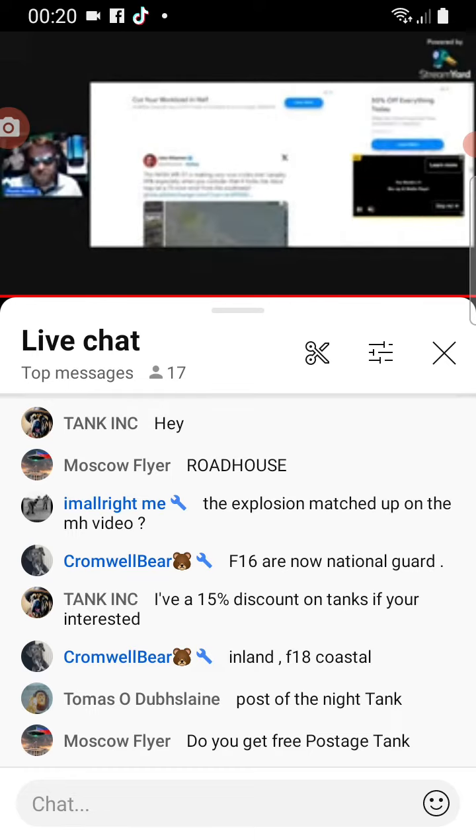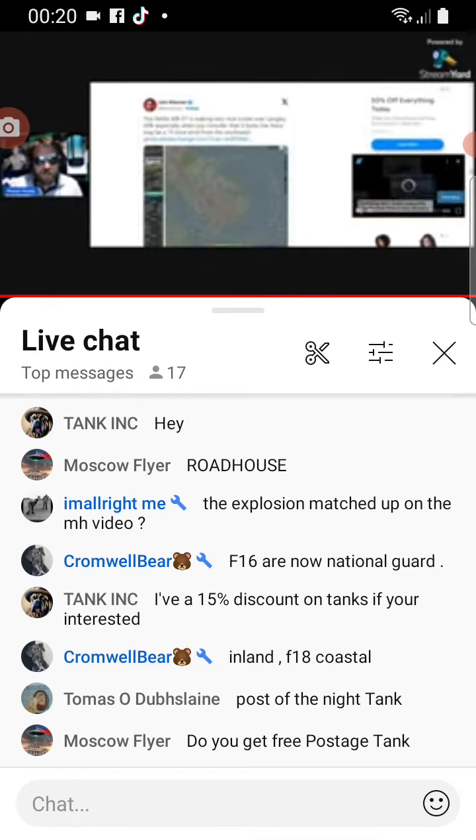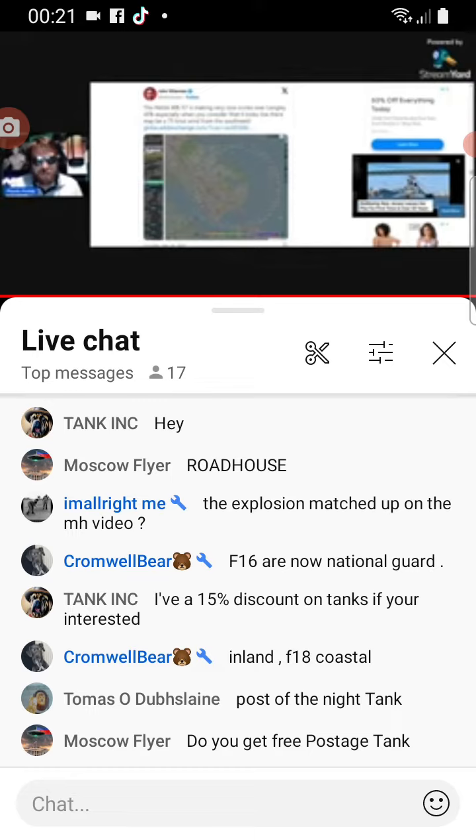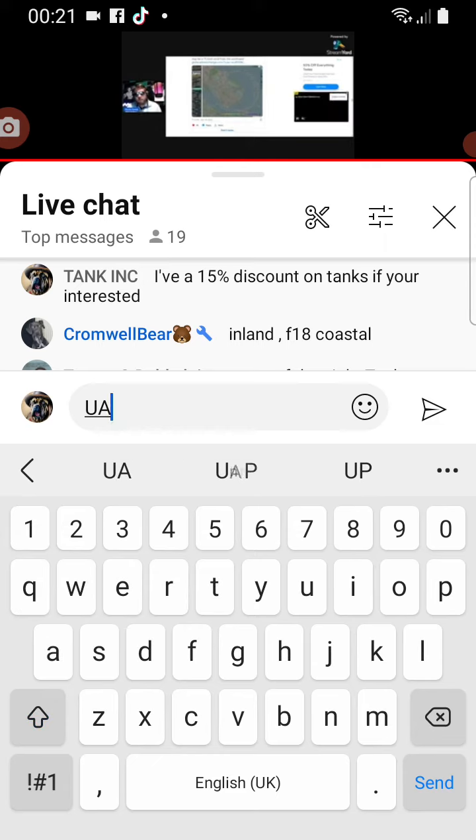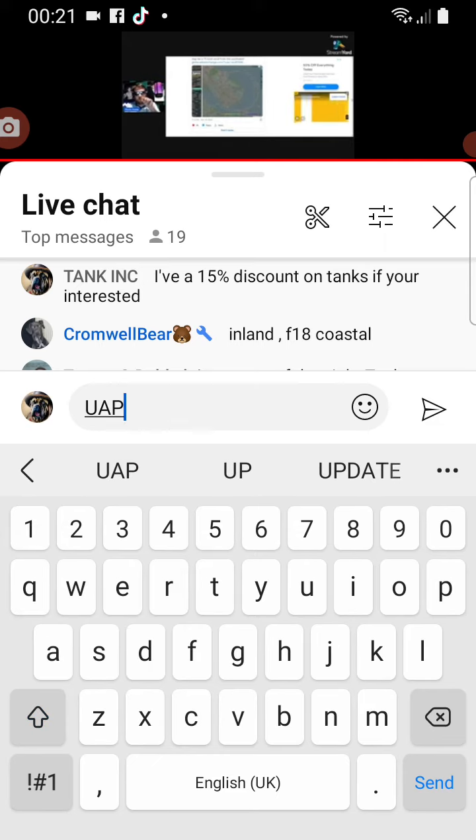This guy also noted that the NASA WB-57 is making very nice circles over Langley Air Force Base, and it looks like there may be a 75-knot wind over the southwest. He put down a detailed map of what this WB-57 was doing.